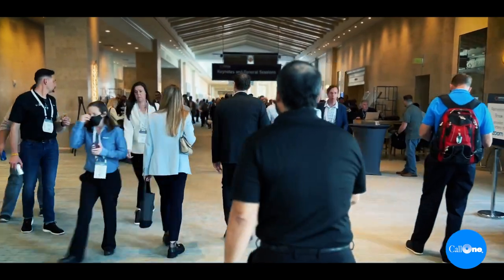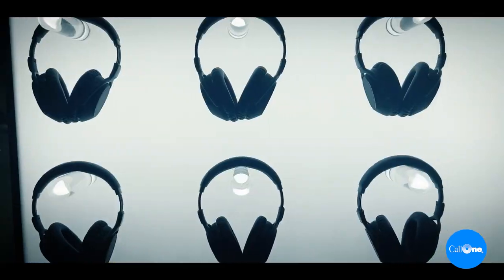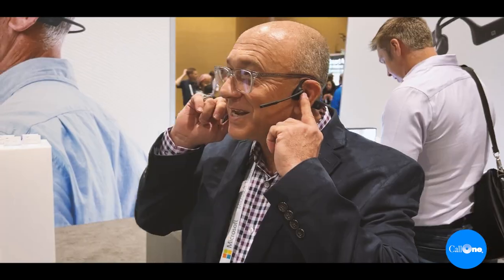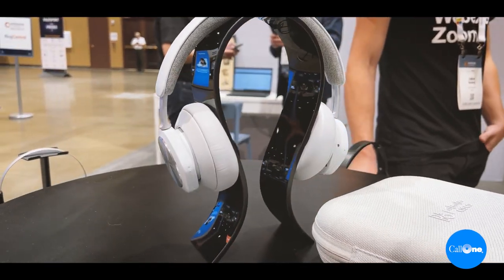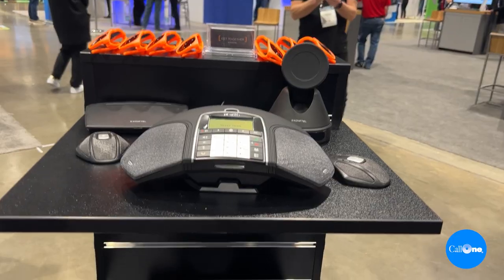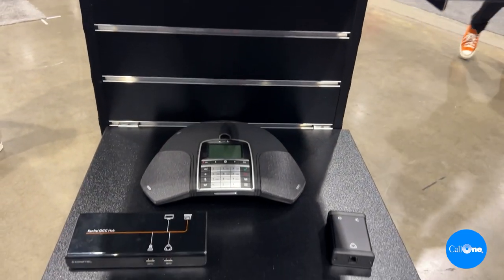Welcome to Enterprise Connect 2022. Danny Highsocker with Colony, helping people do their business better. We're standing here at the Enterprise Connect booth of Proctel, and they're going to show us platform agnostic audio and video solutions that support all room sizes.